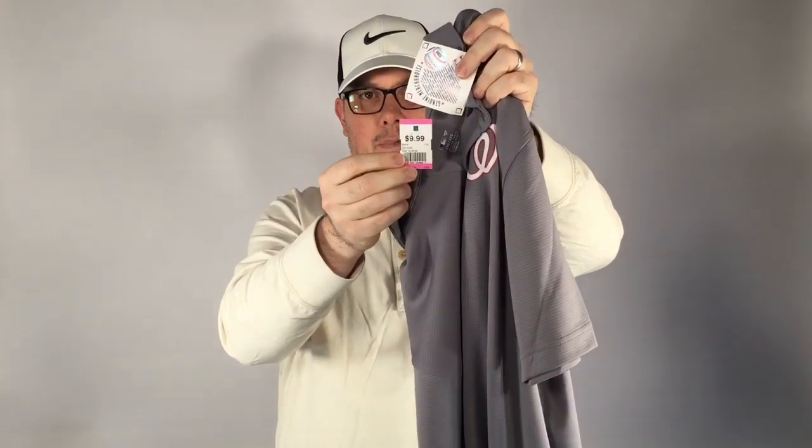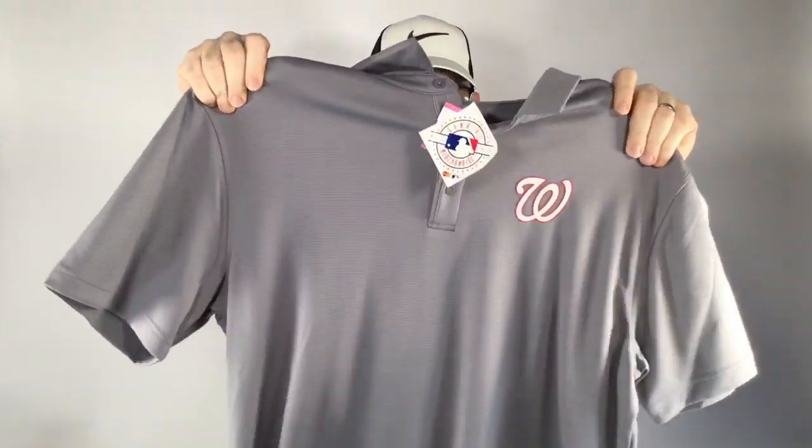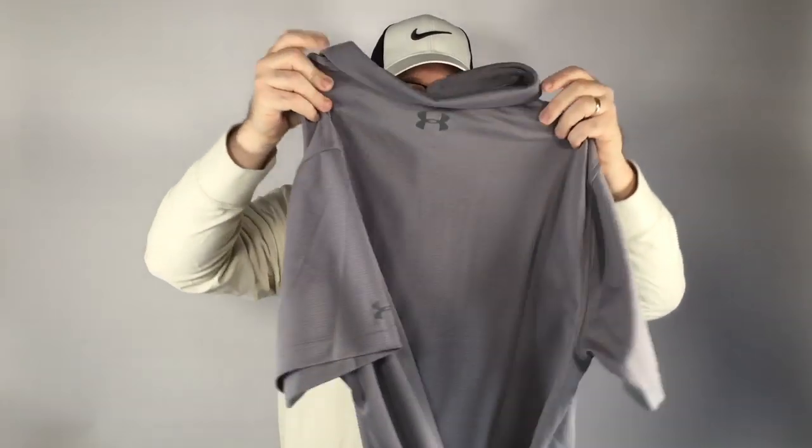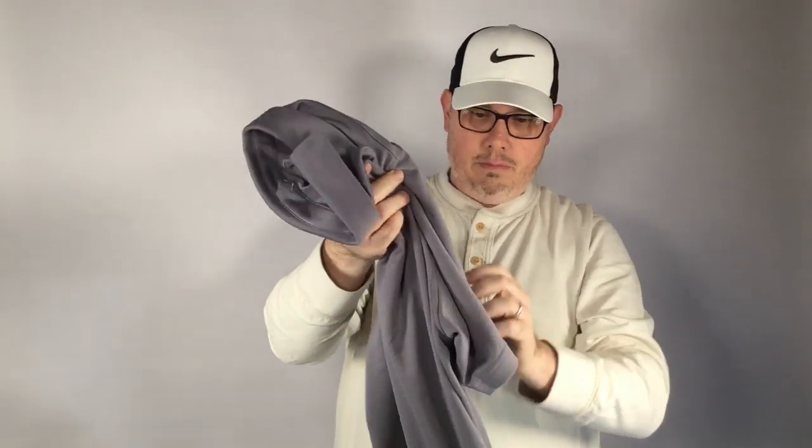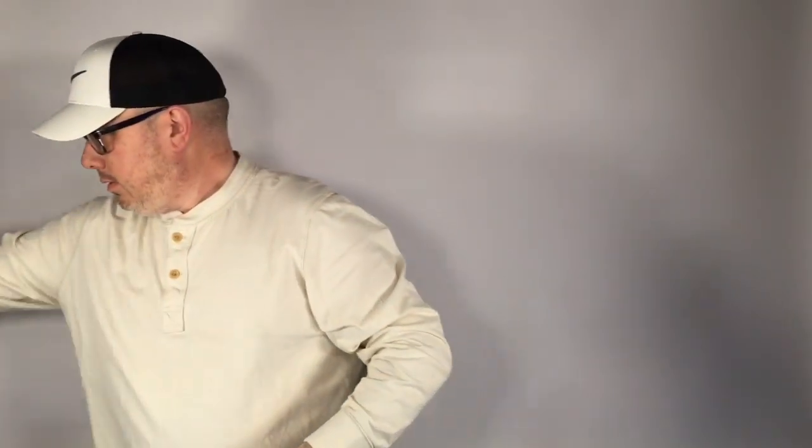Next we have this Washington Nationals Under Armour Heat Gear polo shirt, brand new with the tags. Blue and pink were half off at this store, so we got it for five bucks. Really nice shirt, brand new, and again in the 30s or so for that Under Armour logo. We were pretty picky — only a couple more clothing pieces.